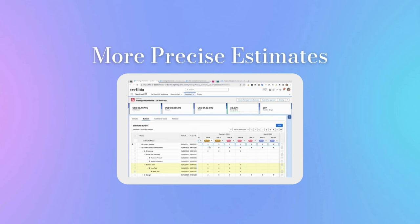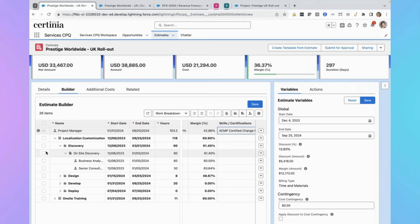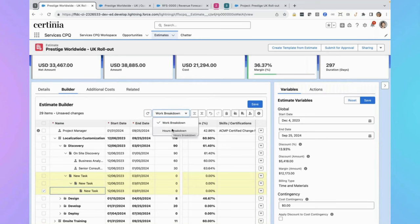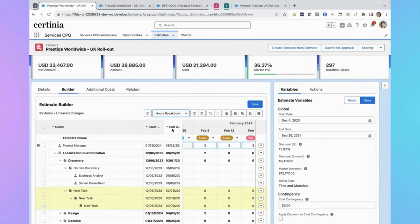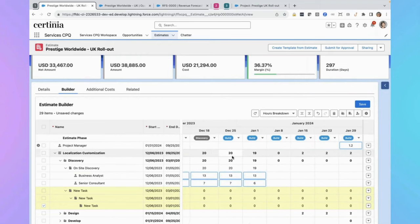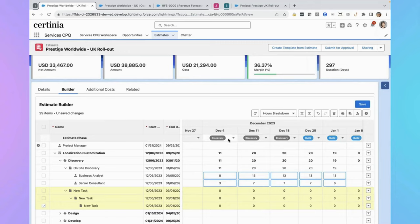Usability improvements have been prioritized for streamlined estimating using Services Estimator. Estimators and resource managers can get more clarity into the time required to deliver work through an updated hours breakdown view that automatically supplies a scheduling starting point. Winter 24 also introduces estimate phases, enabling estimators to scope their work in phases that align with their delivery methodology. Together, these enhancements will provide early visibility into resource capacity and demand, leading to more accurate estimates and, ultimately, more project wins.